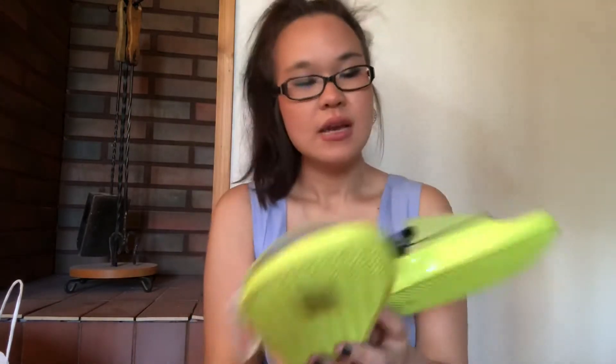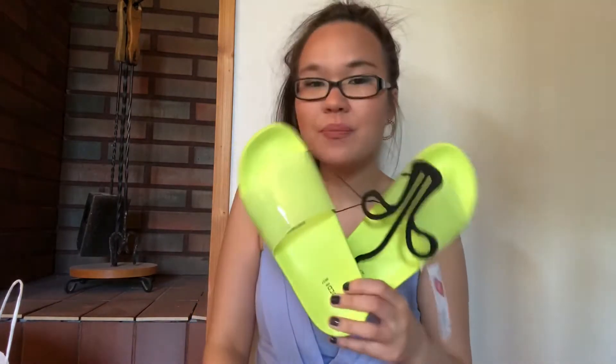Also in neon green — and I know it's not everyone's style but I like them — are these neon green sliders. They were on sale, originally $9.99 and I got them for $5.99. I think they'd look really great with some shorts if you're going to the beach, or even paired with track pants or sweats — just something comfortable to slip on.